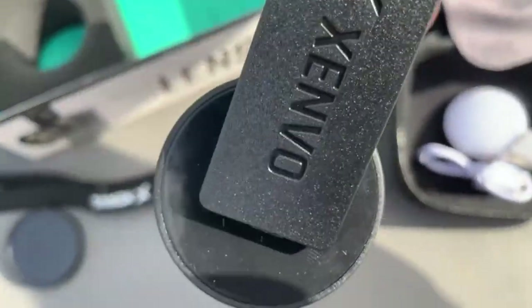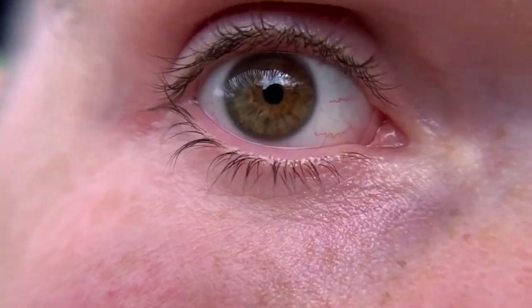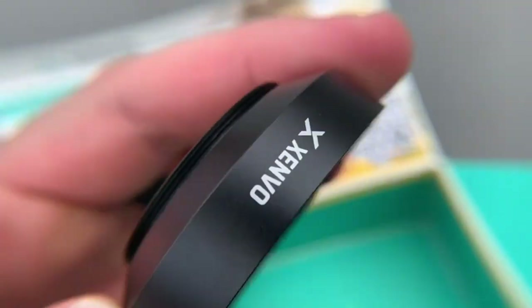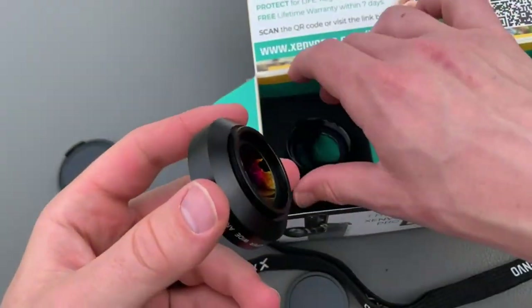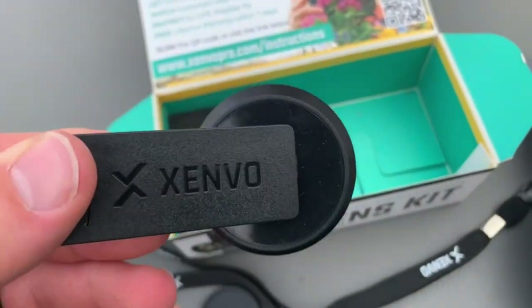The kit also comes with a TruGrip lens clip for easy installation, a Glow Clip mini rechargeable LED light, a quick-release lanyard, and a cleaning cloth for added functionality. The wide-angle lens captures expansive shots without distortion, while the macro lens provides perfect detailed close-ups — a dream come true for any photography enthusiast.